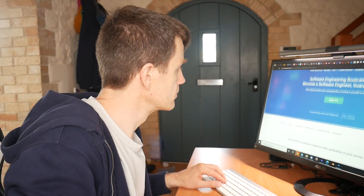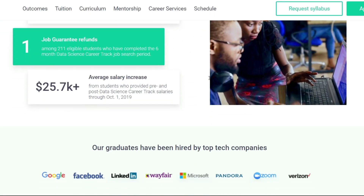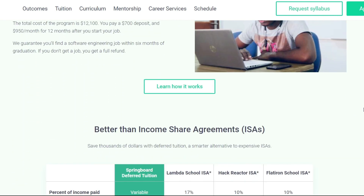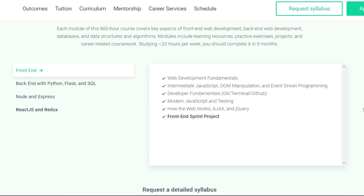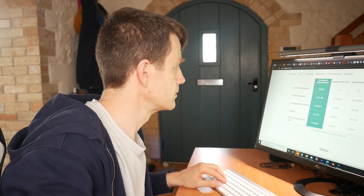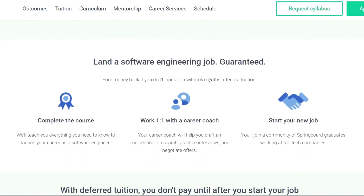With the software engineering career track, you'll learn the skills and gain the experience employers are looking for. Throughout the nine-month online course, you'll work one-to-one with an expert software engineering mentor on two full-stack capstone projects to showcase your skills. You'll also work with a personal career coach to build your job search strategy, networking, resume, and LinkedIn. You'll prepare with mock behavioral and technical interviews too. Best of all, if you don't get hired in a software engineering role within six months of graduating, you'll receive a full tuition refund. Start working towards your dream career today — more details in the description.